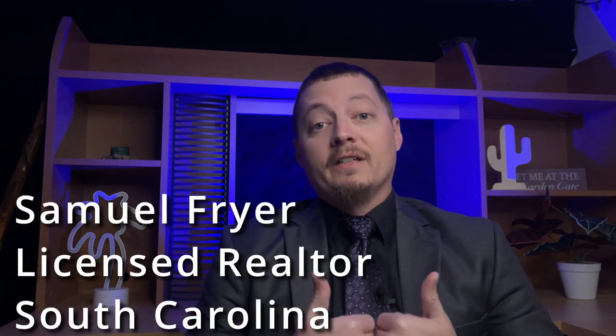My name is Sammy Fryer, licensed realtor in the state of South Carolina. All of my contact information is down in the description of this video if you need to contact me to discuss any of these things further, if you want to look into investing, buying or selling in our local market in the Florence area, in the PD area. With that being said, let's dive right in and waste no time.